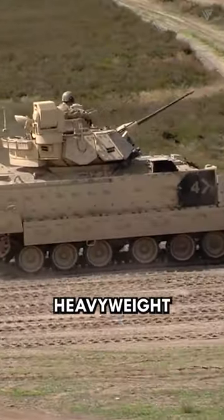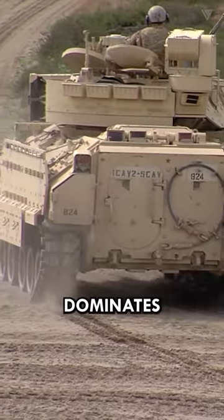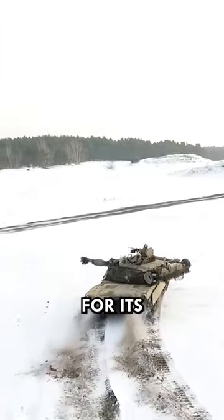The M1 Abrams, a heavyweight tank packing thick armor, strong firepower, and advanced tech, dominates the battlefield but sacrifices maneuverability for its might.